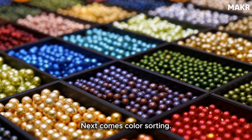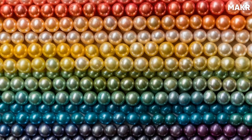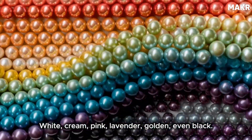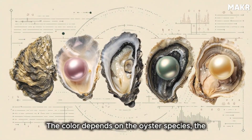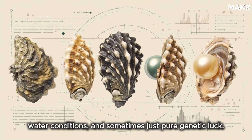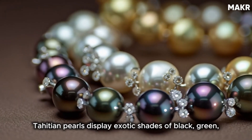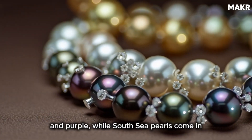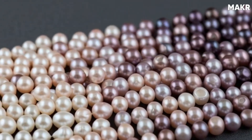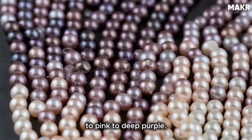Next comes color sorting. Pearls come in an astonishing range of natural colors — white, cream, pink, lavender, golden, even black. The color depends on the oyster species, the water conditions, and sometimes just pure genetic luck. Tahitian pearls display exotic shades of black, green, and purple, while South Sea pearls come in luxurious white and golden tones. Freshwater pearls offer the widest variety, from white to pink to deep purple.